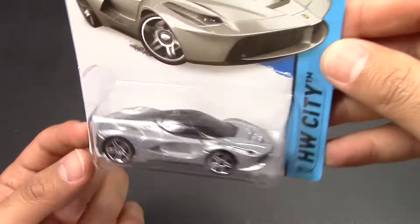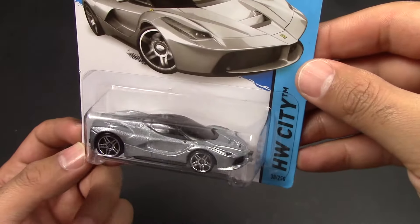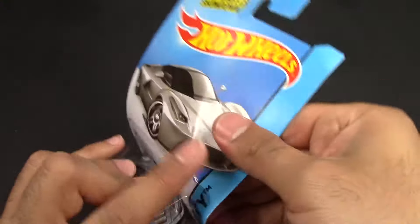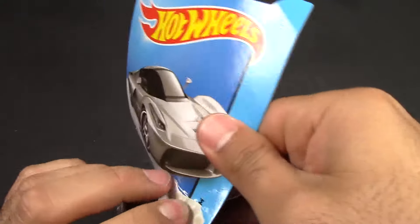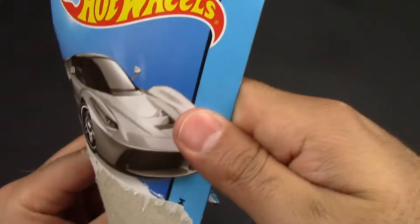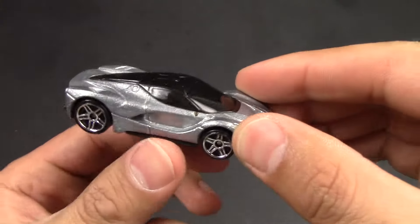This is a gray one. I think I do have a red one as well somewhere, and I think that video is already posted. But we'll take this one apart. It looks probably more gray on the packaging, but once you get it out it's more silverish.